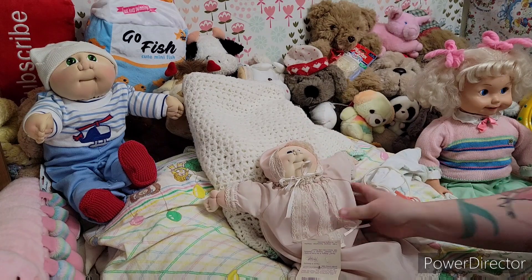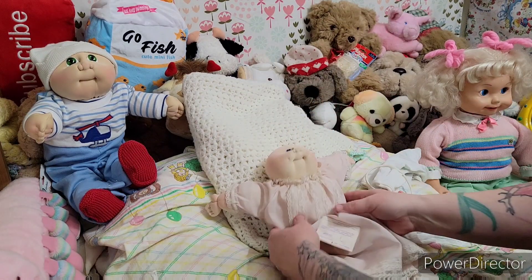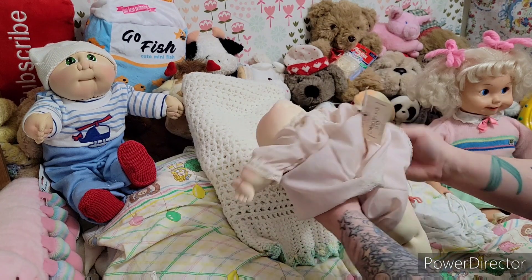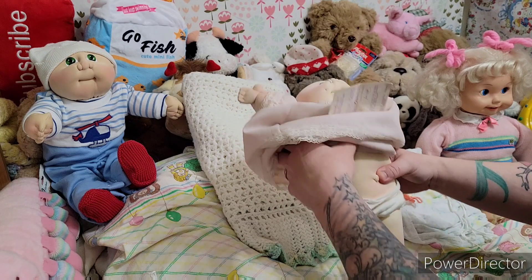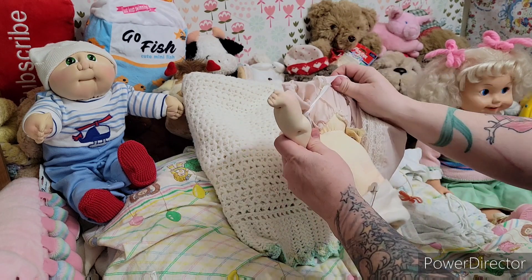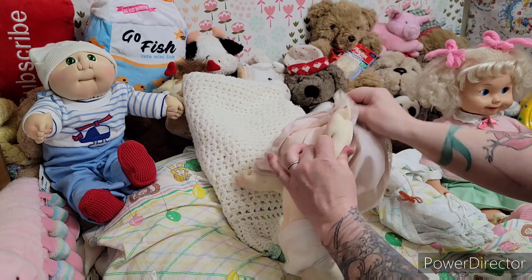So cute! We're going to take off this little outfit and put her into a vintage baby gown. She is so cute. Oh my gosh, she has a cloth diaper and it's got pins. Oh my goodness. We've obviously never changed her clothes.